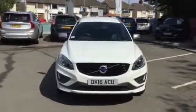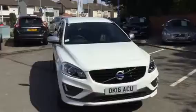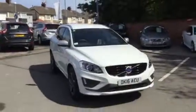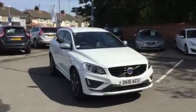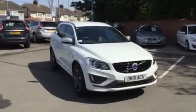Hello and welcome to Rybrook Volvo here in Chester. Here with a short video showing the Volvo XC60 D5 AWD R-Design Lux with navigation, registration DK16 ACU.